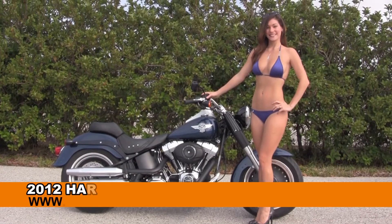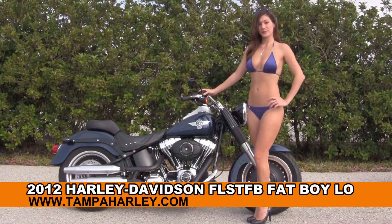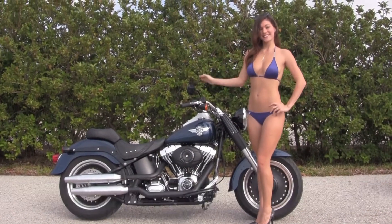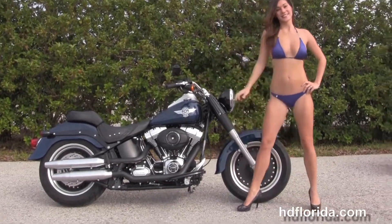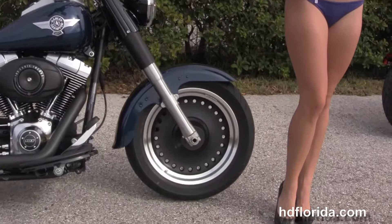Welcome everyone to the world famous Harley-Davidson of Brandon. Today I've got for you this tremendous used 2012 Fatboy Low, and to showcase it all for us we have Bree. This bike is lowered suspension front and rear, and out front here we got the black and brushed bullet hole style disc wheels.